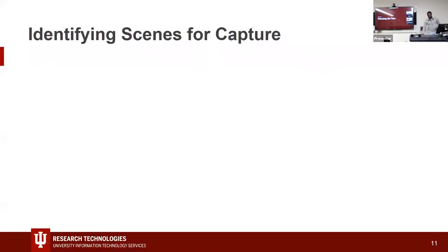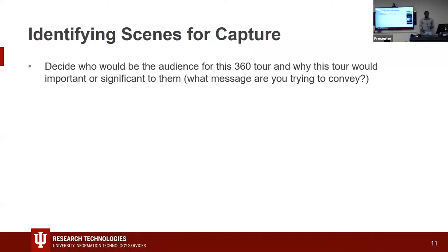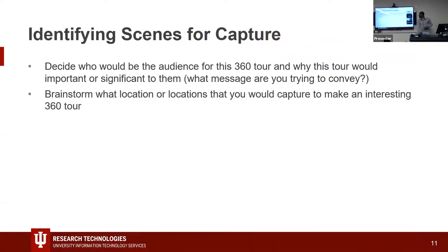When planning the tour, start by identifying why you want to do it and what would be exciting or interesting to your audience. Think about why it's significant, what message you're trying to convey, and brainstorm what locations would be interesting in a full 360 tour. We tried to think less about what was important to us and more about what would be important to whoever we're showing it to.